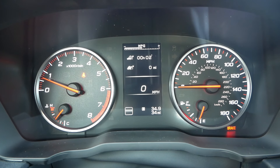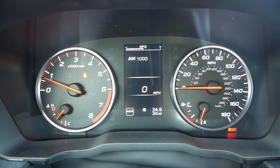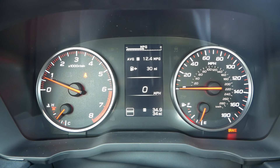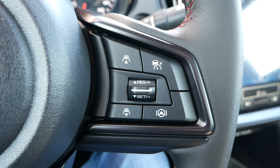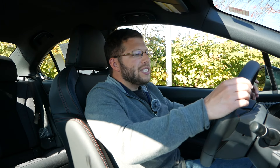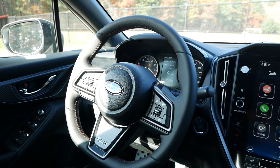In front of you will be analog gauges with a small information display in the center. By using the buttons on the left side of the steering wheel, you can scroll through a variety of information, which is pretty much identical to what you had for '22 and '23 — the only difference is you do get traffic sign recognition. On the right side of the steering wheel will be buttons for your adaptive cruise control settings and lane centering. EyeSight driver assist technologies are standard across all trims for 2024, whereas for the '22 and '23 models it was only available on WRXs with the CVT.